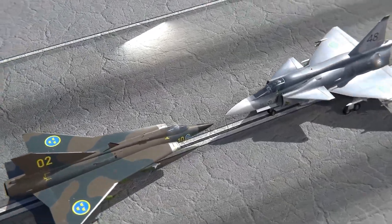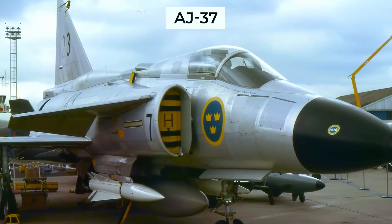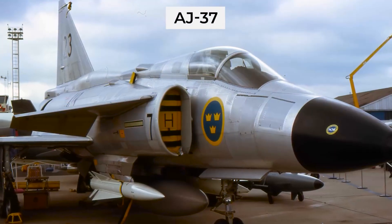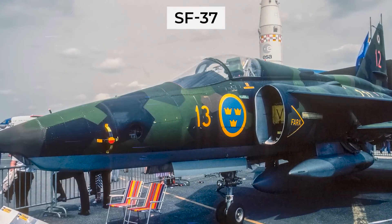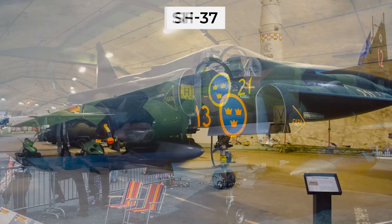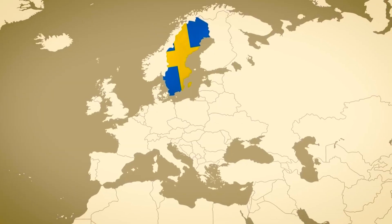There were four versions of the aircraft: the Saab 37 was a fighter jet, the AJ-37 was a fighter bomber designed for air-to-ground operations, the SF-37 was a reconnaissance aircraft, and the SH-37 was a maritime patrol jet.